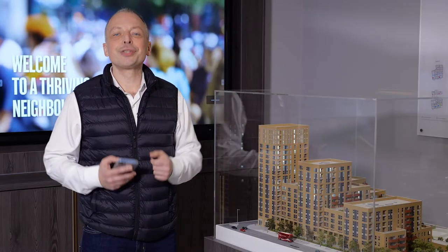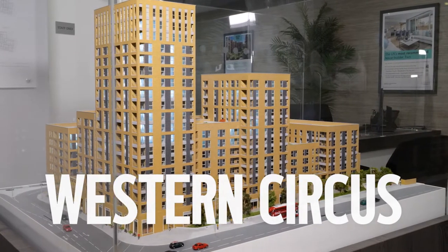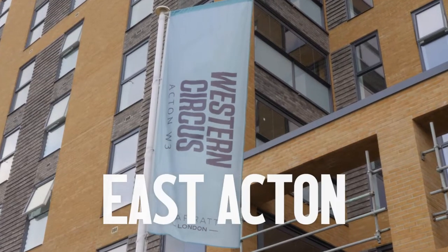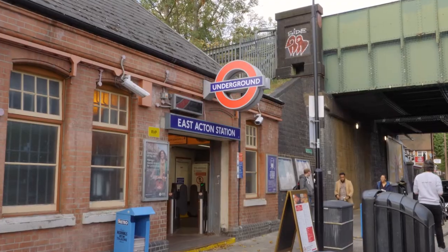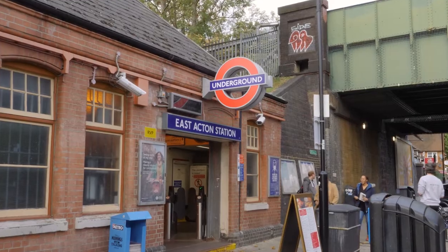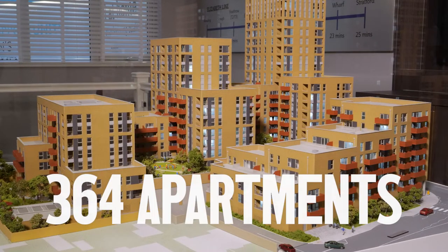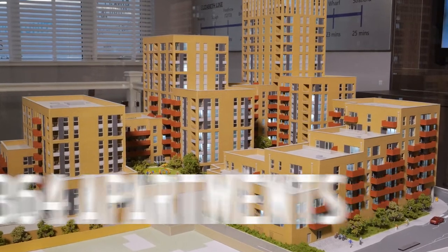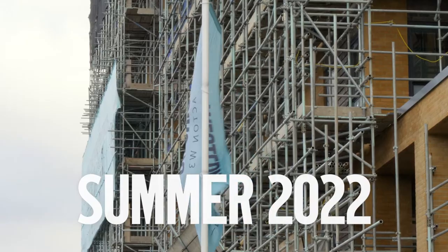The second option to invest is the new development Western Circus. East Acton is in West London, within walking distance of Westfield, Europe's largest shopping centre. Western Circus consists of 364 high-quality flats in 5 buildings, ready to move into in summer 2022.